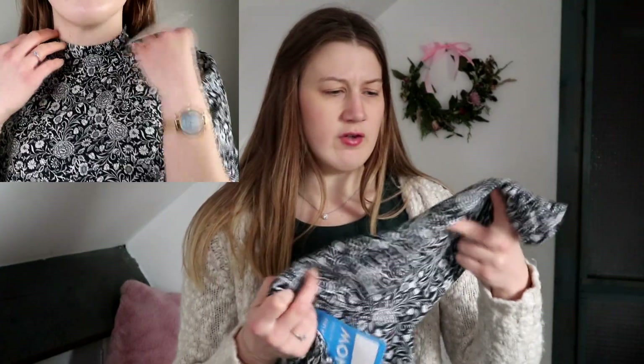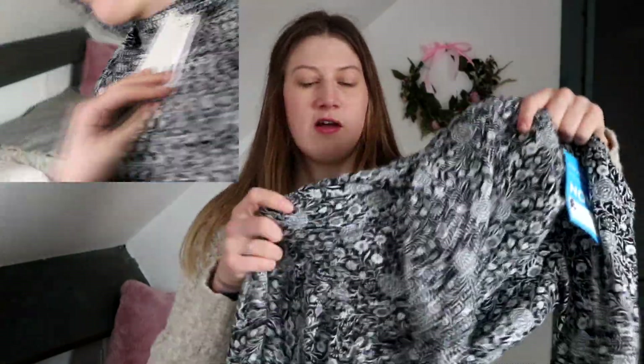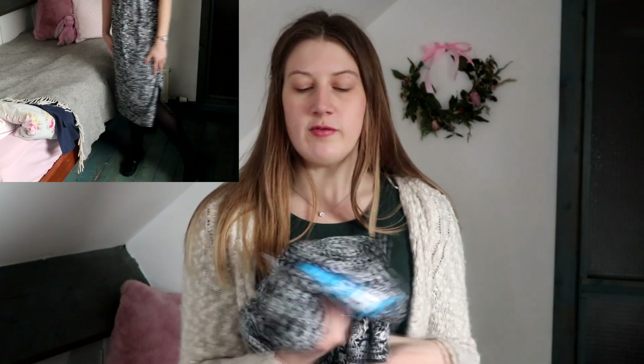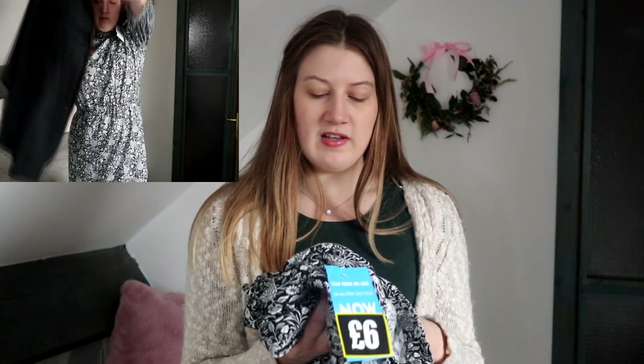We have this black floor-length dress. I really like this pattern — it's a bit more on the ditzy side, kind of a leaf print. I like that it's not tight; it's slightly scrunched in around the waist but quite flowy, not clingy to your body, and I like the leg split because otherwise it might be difficult to walk. This is one of the longer dresses I've tried — I don't usually wear midi length. I really like this material for some reason, it feels like good quality. It was originally 30 pounds and it's down to six pounds, which is a really good saving.